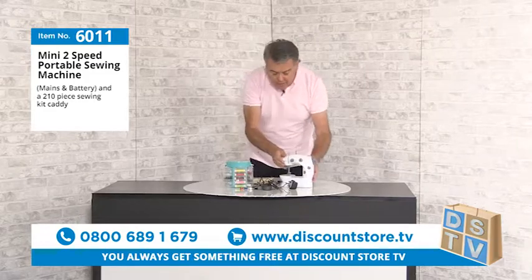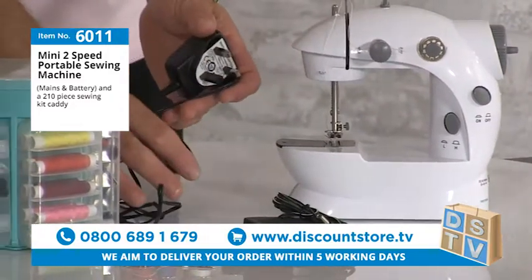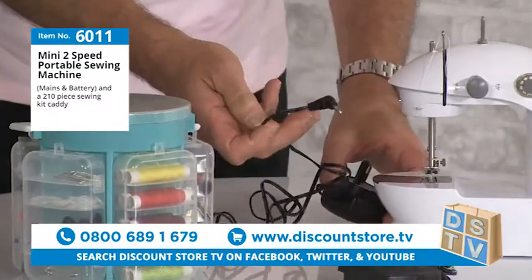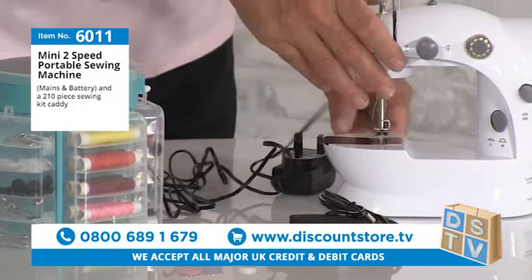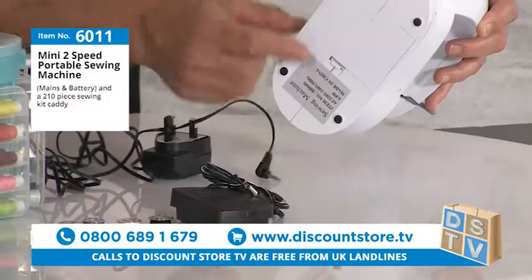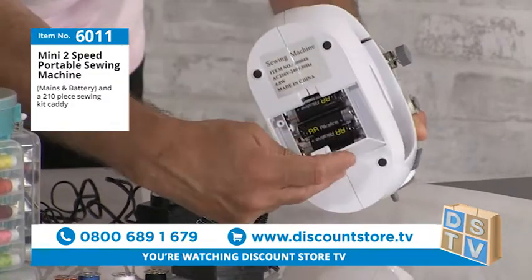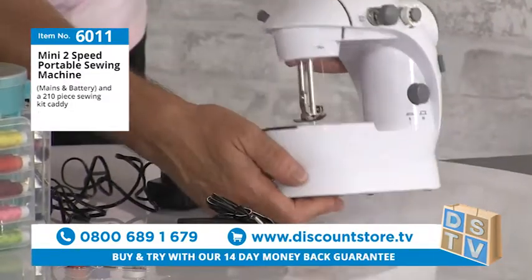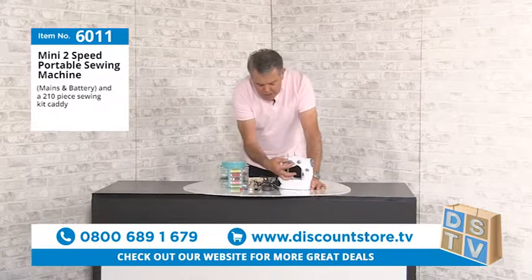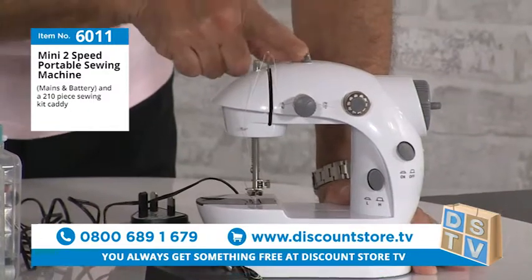Bear in mind, this is not a toy — it is a proper sewing machine. It's battery operated, or you can plug it in via the 12-volt mains connection. The battery compartment is at the bottom. I've got batteries in this one for the demonstration. You've got a tensioner, and the bobbin is adjustable — it fits both small and large bobbins.